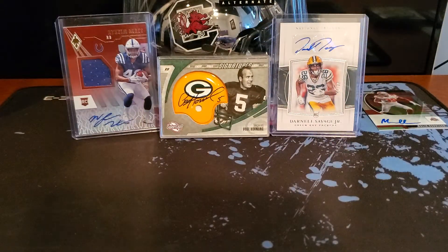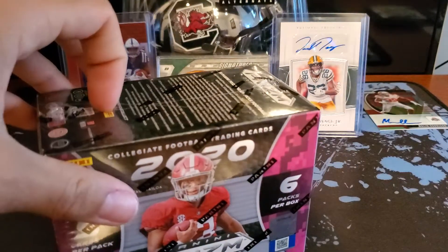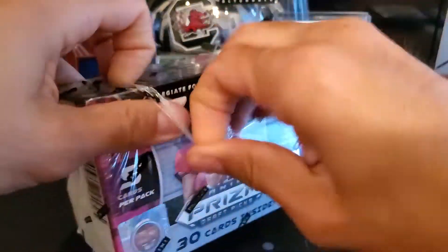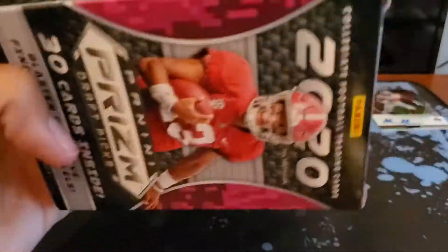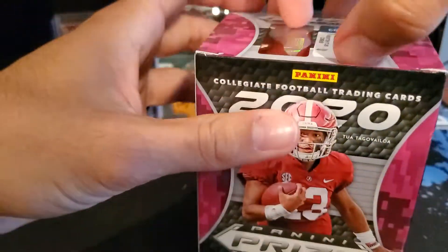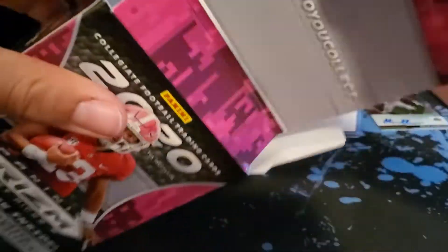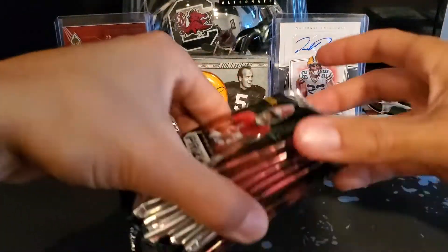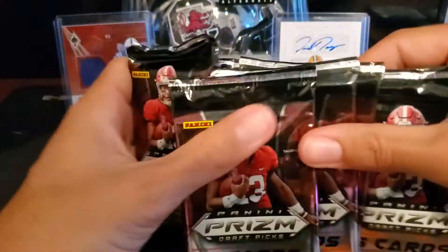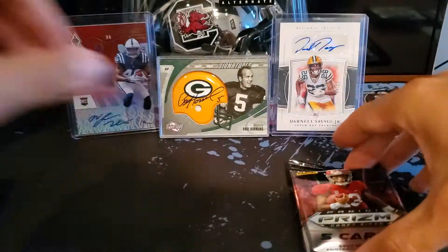That was box number one — that was pretty good, I'm not going to complain. Hopefully we can get a nice big name autograph in this next box. I was not expecting to get this package today either — I was expecting it Tuesday. It was coming from Alaska. Nice little surprise for Memorial Day weekend. Alright, give the pack a little shuffle — let's get it.